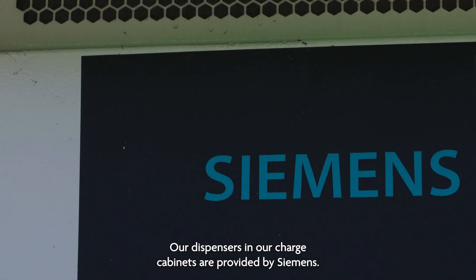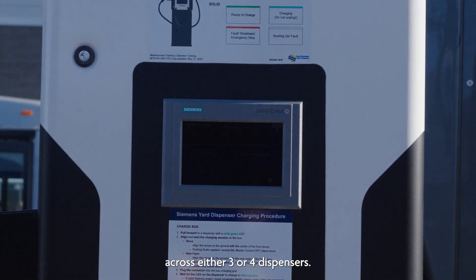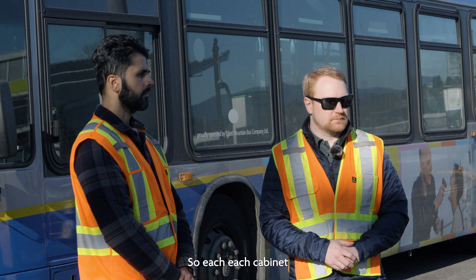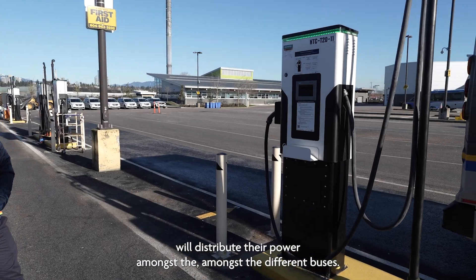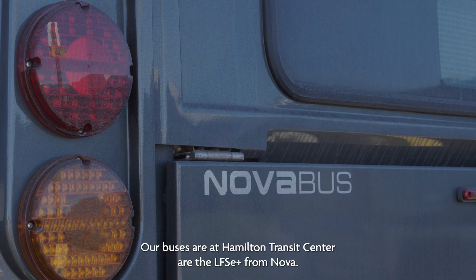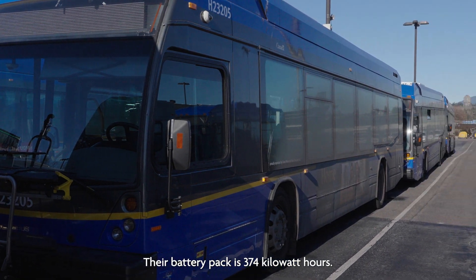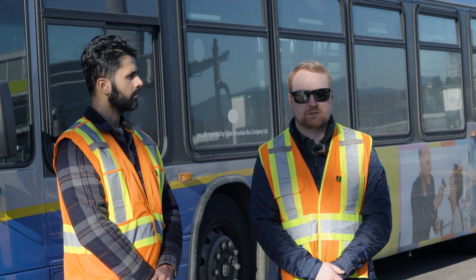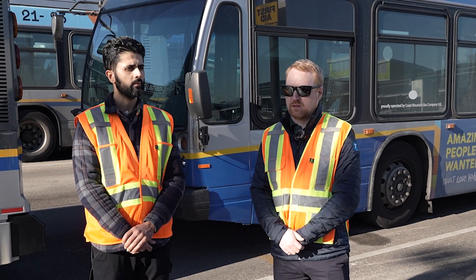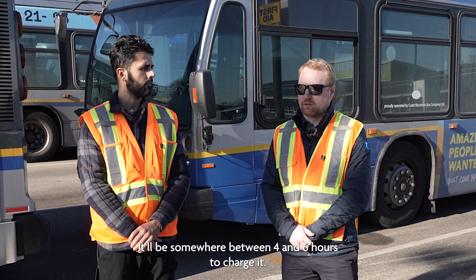Our dispensers and charge cabinets are provided by Siemens — 150 kilowatts, split across either three or four dispensers, with each cabinet distributing power among the different buses. The buses here at Hamilton Transit Centre are the LFSe+ from Nova, a Quebec manufacturer. Their battery pack is 374 kilowatt hours and takes a charge from these cabinets of up to 150 kilowatts, taking somewhere between four and six hours to charge depending on state of charge.